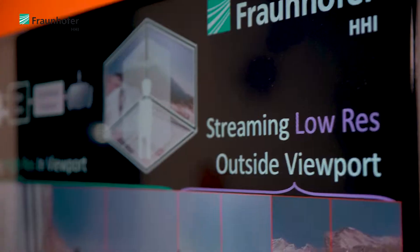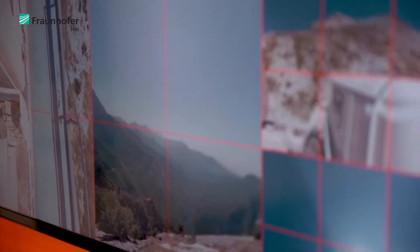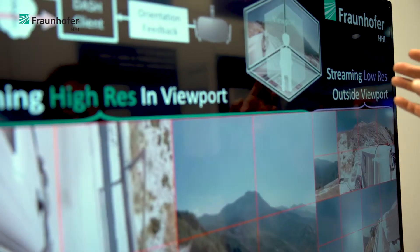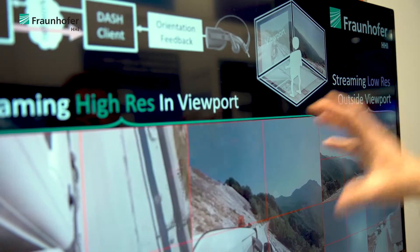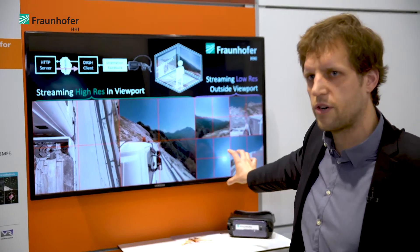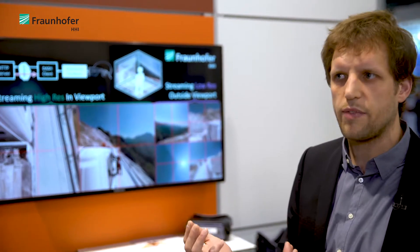The player for the MPEG OMAF standard is the first known implementation of the standard. Transferring 360-degree video is done by separating it into tiles and only streaming the direction that you're looking at. Here we can see the viewer looking in different directions depending on his viewport — the high-resolution tiles for the current view and the complete surrounding in low resolution are transferred to the device. This is based on the MPEG-DASH standard, commonly used for streaming to mobile devices, with interaction between the server and the client.